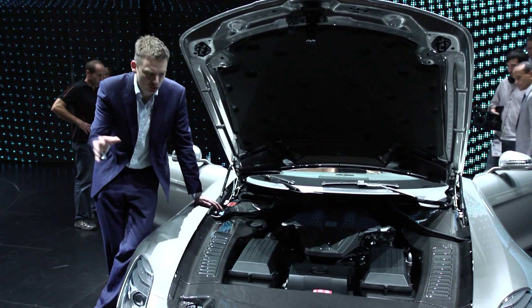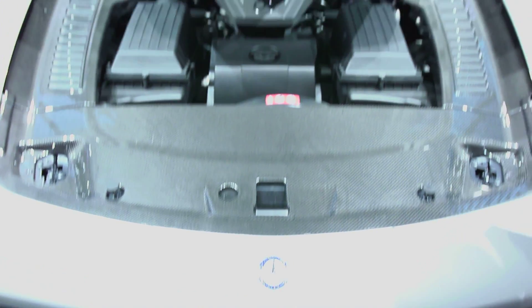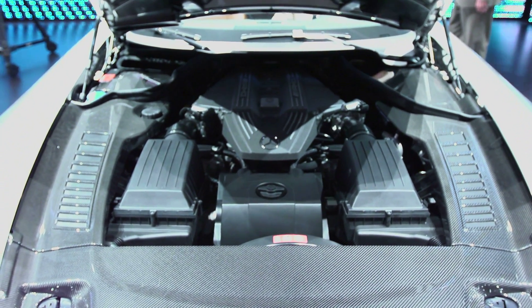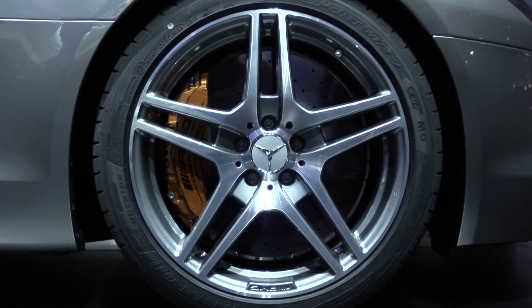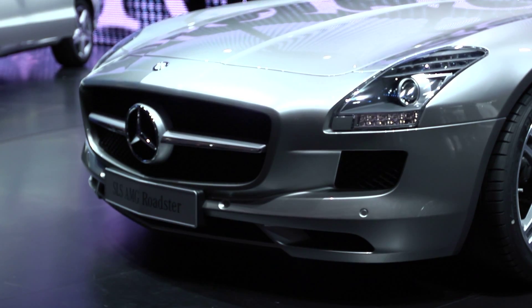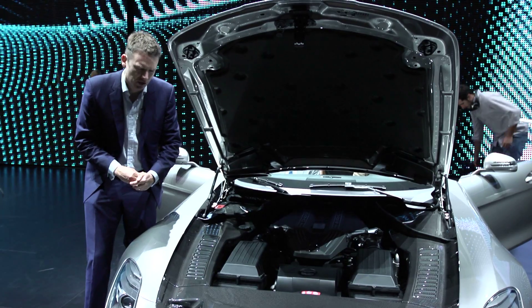The old school 6.2 litre V8 is shared with the coupe and it pumps out 563 horsepower. That's enough to propel this Roadster from zero to 60 in 3.7 seconds, although top speed is electronically limited to 198.